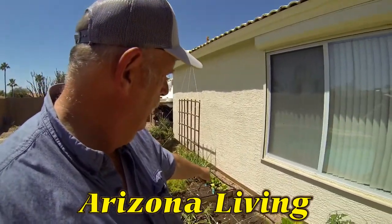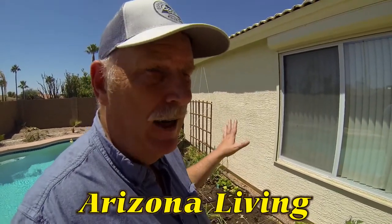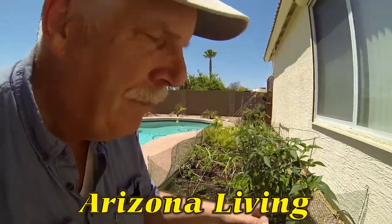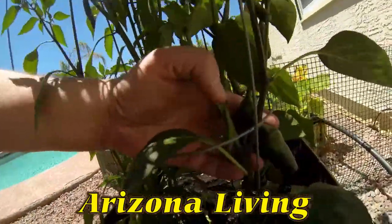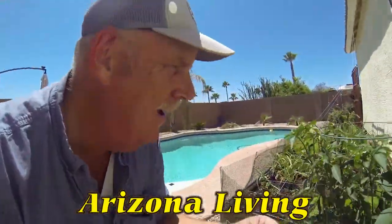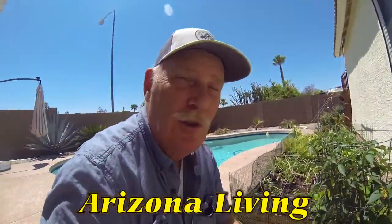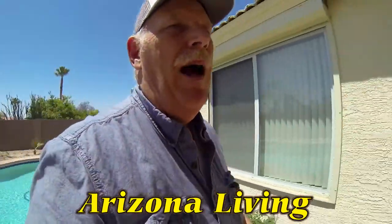I still have a little bit of spinach left in the back that I need to pull out — we had lots of spinach this year. But the big thing that's real popular here is peppers. There are jalapeños right here, and I've got a lot of baby peppers coming — all kinds of peppers.